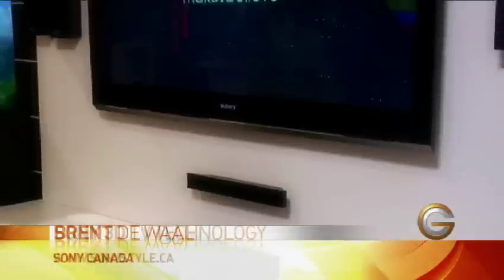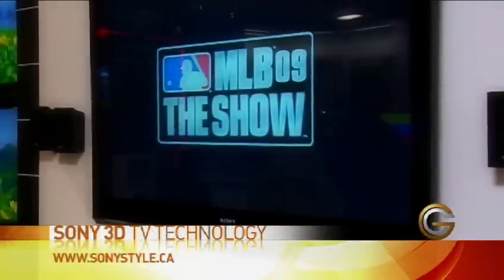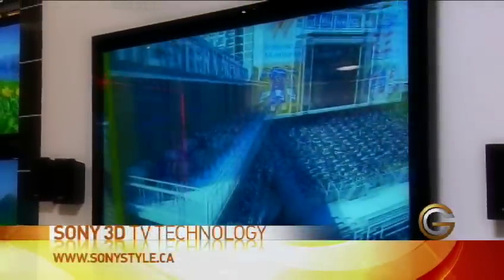3D technology — it's amazing that we can have it in the home so quickly. What's great about it is that it's going to cover all kinds of content: video games, TV broadcasting, sports, which is going to be fantastic. Everything you're watching in high def, you'll be able to watch in 3D.